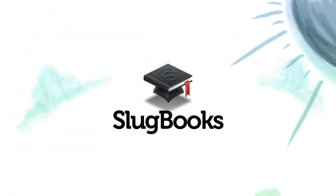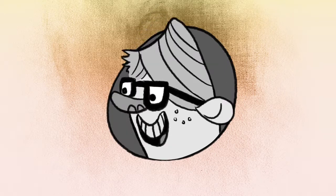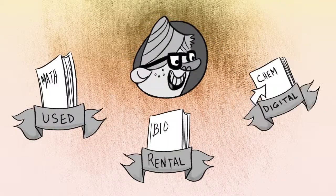Welcome to Slugbooks.com, a place that gives students the best prices for used, rental, and digital textbooks.